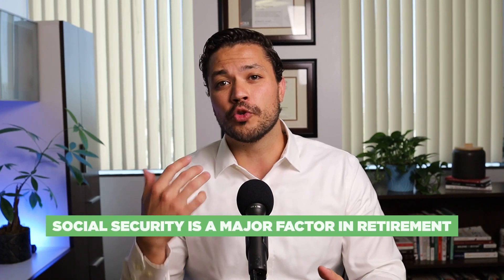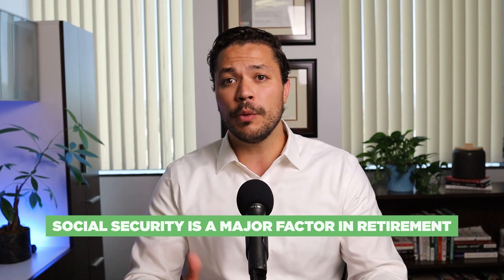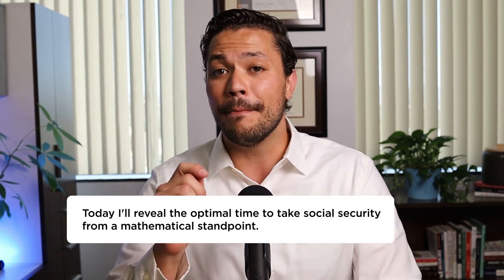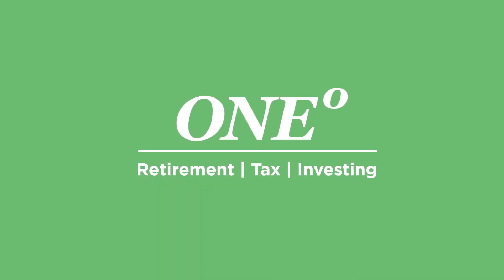Social security will likely be one of your greatest income sources in retirement, and it's a big factor when we work to help people retire and become financially independent. In today's video, I'm going to show you when is the optimal time to take social security from a mathematical standpoint, and I'm going to provide you with a few hidden scenarios many people fail to consider when trying to maximize their benefits, plus a bonus tip to make sure you aren't caught off guard once you receive your first social security check.